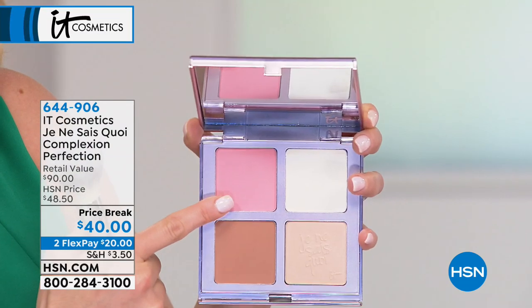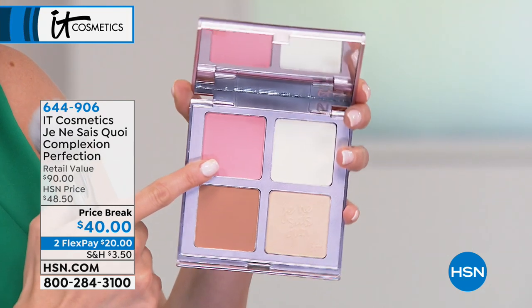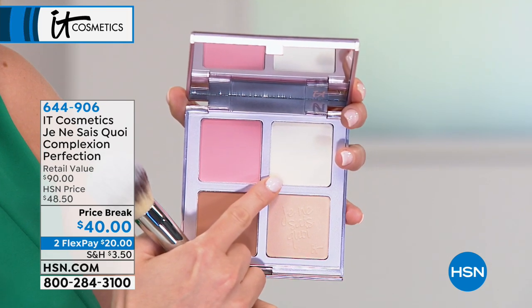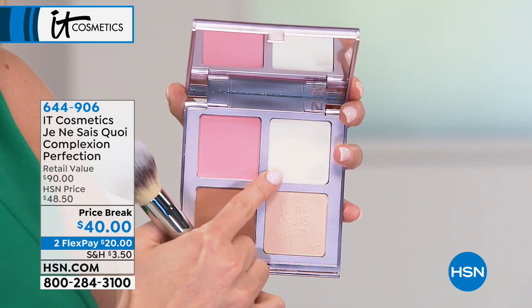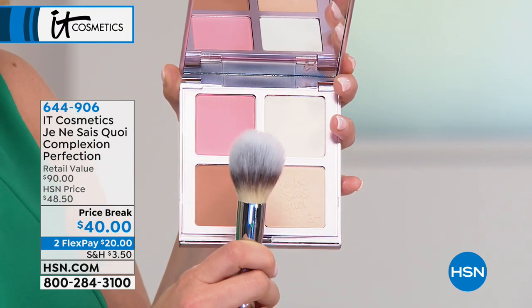Number one selling shade Je Ne Sais Quoi in a beautiful Bye Bye Pores technology blush — it goes on every skin tone beautifully. And right here, this is what Shannon was talking about: Bye Bye Pores. A completely clear, anti-aging, super hydrating finishing powder. Use this as your final step to set your makeup and to give your skin a flawless airbrush finish. And the brush is designed to do all the work for you.